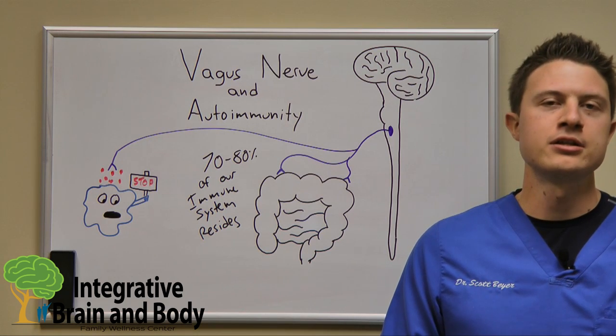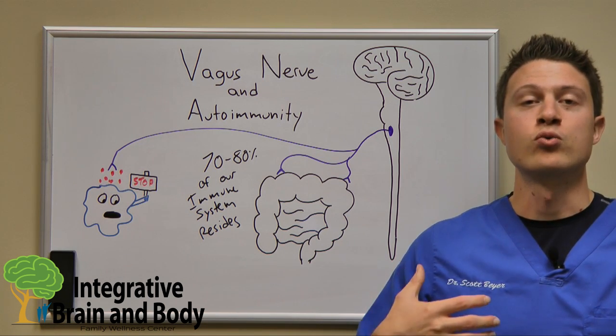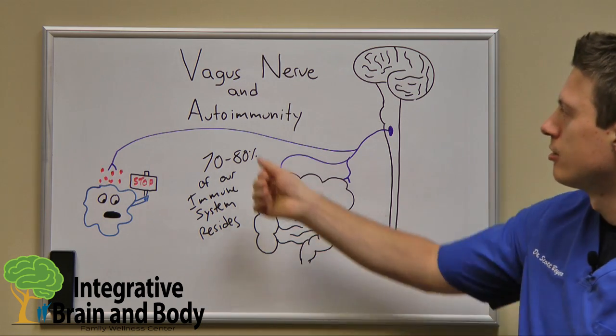Hi, Dr. Scott Beyer again, and I'm making this video to inform you guys — or at least those who've been diagnosed with an autoimmune condition — about a really important nerve in our body and a really hot topic in research right now, and that is our vagus nerve.